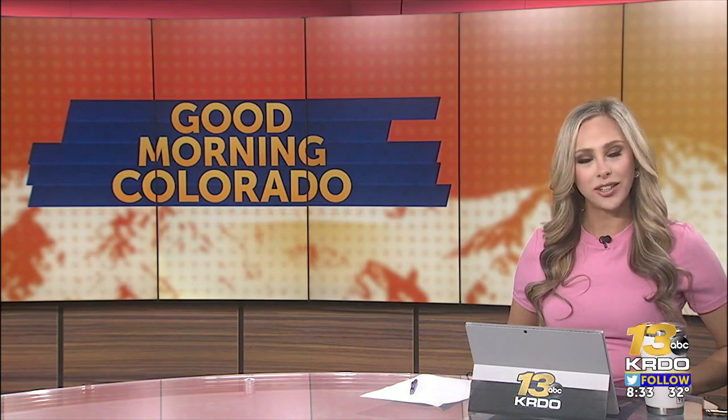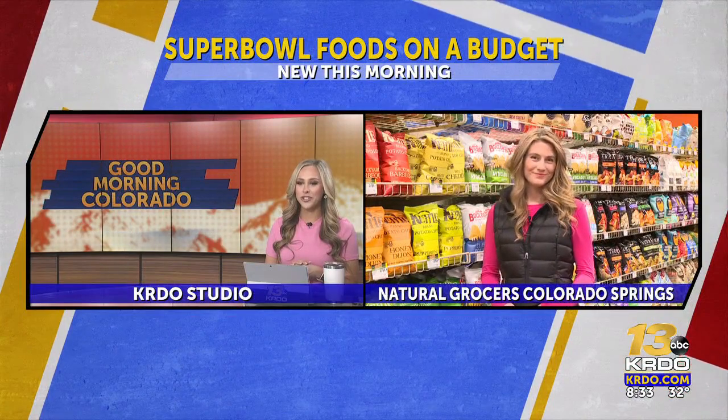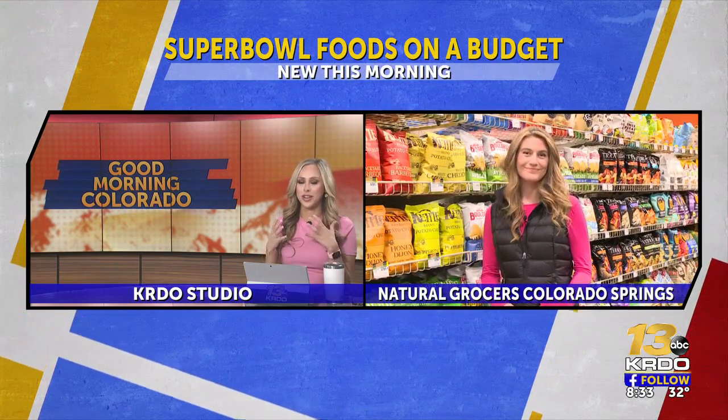Well, this morning, inflation is continuing to hit grocery stores and it's burning holes in consumers' wallets. But with the Super Bowl right around the corner, many football fans may be wondering how to save a little cash when they're hosting parties. News Channel 13's Natasha Lynn joins us now live from Natural Grocers on South Nevada with lots of good advice for having an amazing Super Bowl feast on a budget.